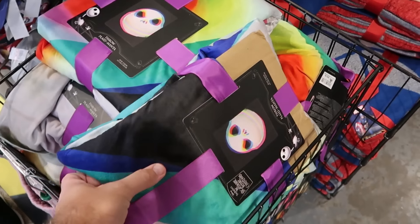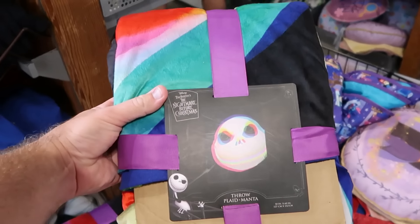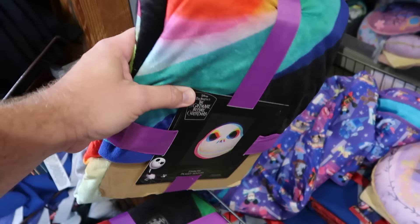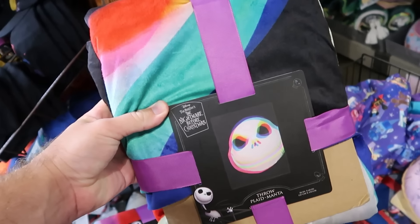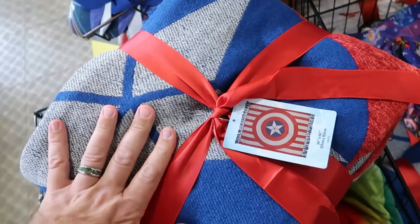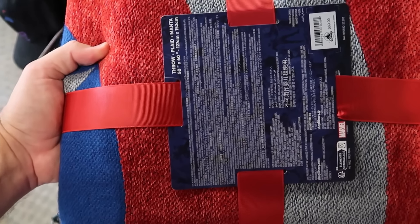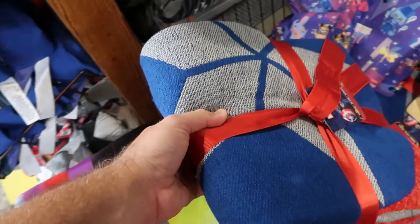Up front by the registers, they have from Tim Burton's Nightmare Before Christmas the throw blankets with a 3D effect featuring Jack Skellington — $20 marked down from $70, that's a crazy good deal. They also have woven throw blankets from Marvel with Captain America's shield, 50 by 60 inches with the frillies, at $30 a piece marked down from $70.